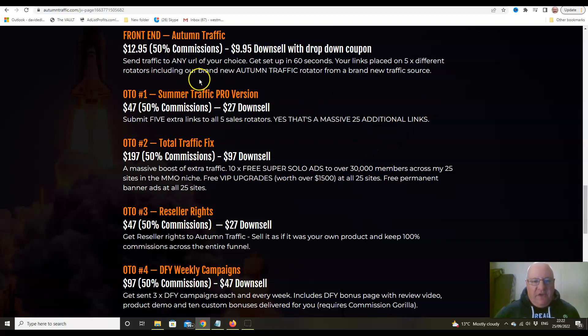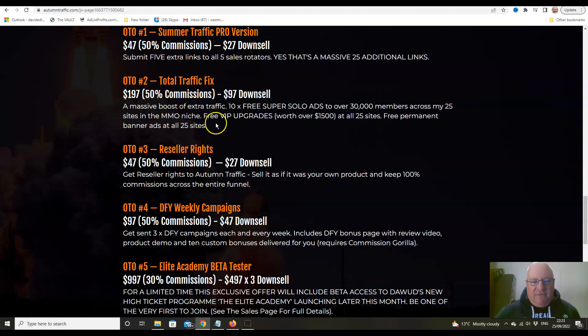The front end at £12.95 lets you put one link on the five rotators. Upsell number one is the Pro version at £47, which lets you put five more links on all five rotators — so five on Autumn Traffic, five on Spring Traffic, five on Summer Traffic, five on Winter Traffic, and five on Traffic Time 2.0. You can put the same link on all of them or different links.